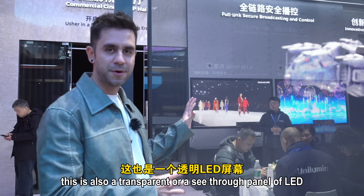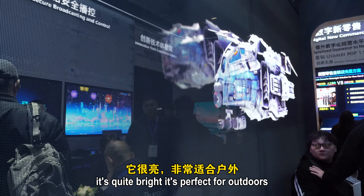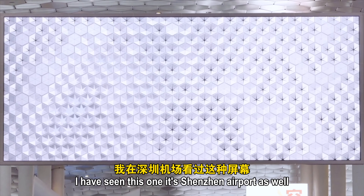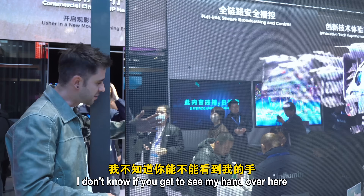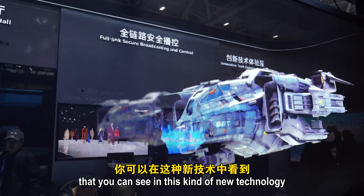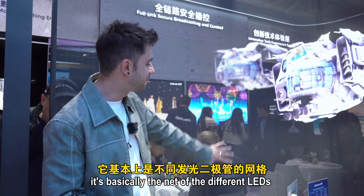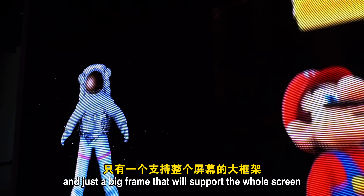This is a transparent, see-through LED panel. It's quite bright and perfect for outdoors, or commercial and retail spaces like big shopping malls — it has been seen at Shenzhen Airport as well. You can actually see through it, and another improvement in this new technology is that it doesn't have any structure behind it — it's basically a net of LEDs with just a large frame supporting the whole screen.